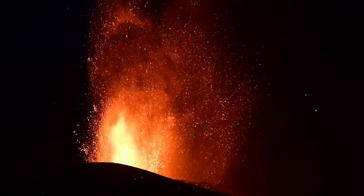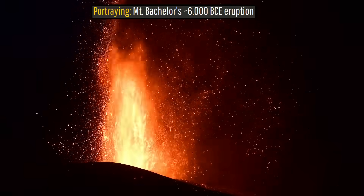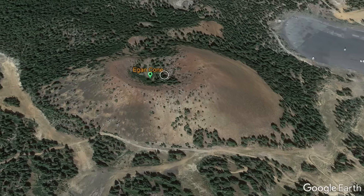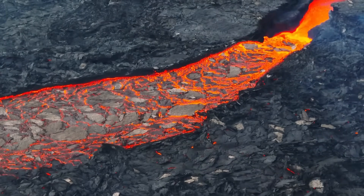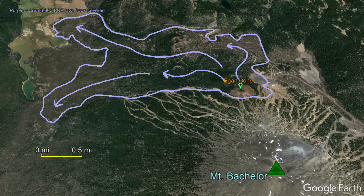For example, its most recent eruption began around 6000 BCE, forming the 560-foot tall Egan Cinder Cone — an event which covered 3.6 square miles in lava and started forest fires.